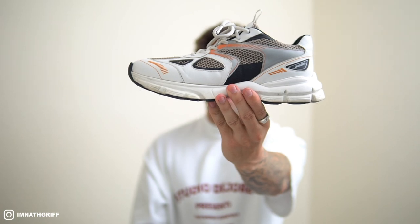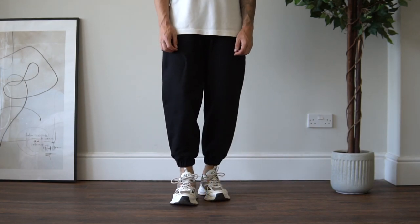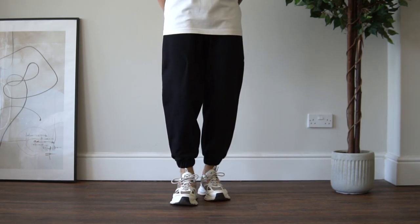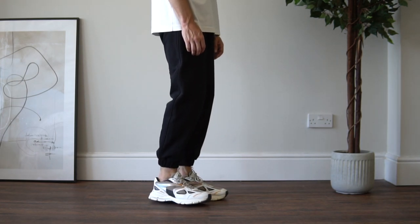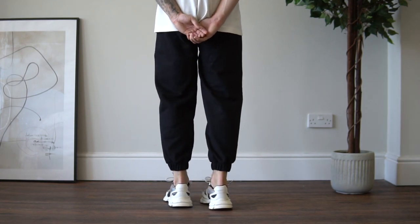Next up, very similar to the Balenciaga Tracks in that same chunky silhouette, is the Axel Arágate Marathon Runners. Similar to the Balenciagas, these are a sneaker that have been in my rotation for quite a while now, and this summer has been no different. These would be my sneaker of choice on days where I want to wear the Balenciaga Tracks but the weather is a bit hit and miss. At over £800 you don't want to take that risk, and these genuinely look just as good at a fraction of the price — making them an amazing alternative.